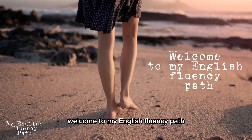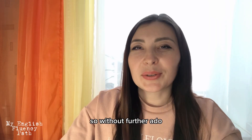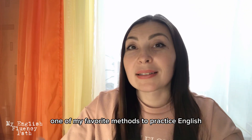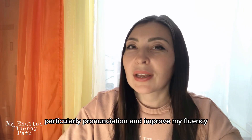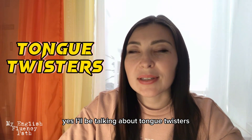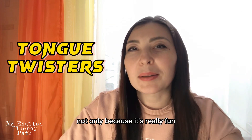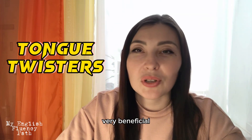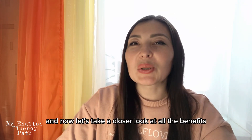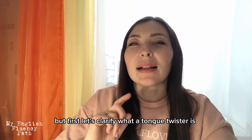Welcome to my English Fluency Path. So without further ado, in this video I'll be talking about one of my favorite methods to practice English, particularly pronunciation and improve my fluency. Yes, I'll be talking about tongue twisters. I really love drilling tongue twisters, not only because it's really fun but also very, very beneficial — I would even say extremely beneficial.